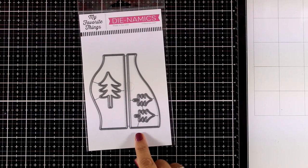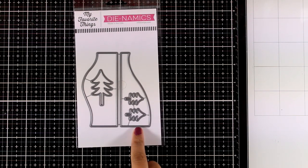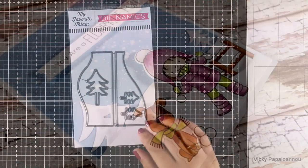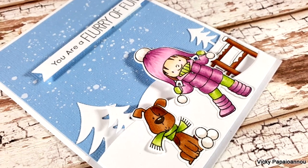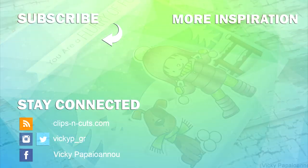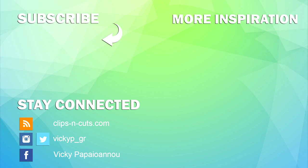Finally, the dies — this is the Snowy Hillside, and I think it's not only for snow; you can use it all year round, like with grass to create hillsides. Here's an example of how I used this die set — I did post that card today and there is a link to that video.